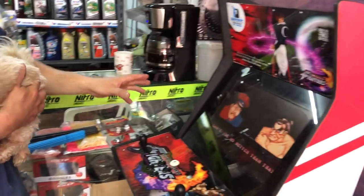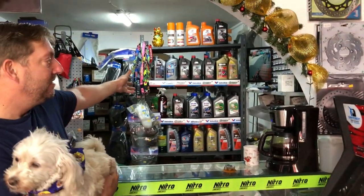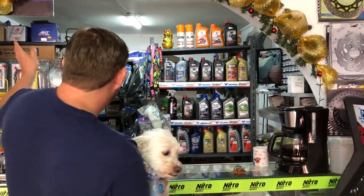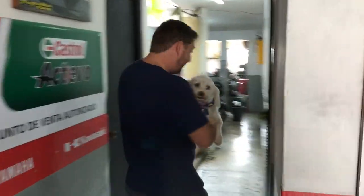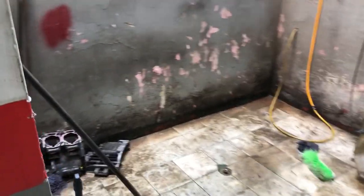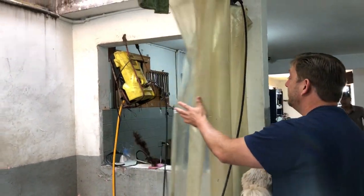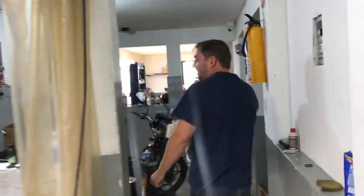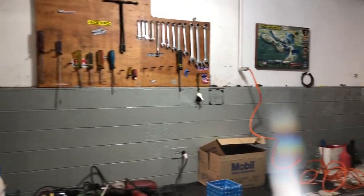Over here is the counter — besides the video game, probably one of the most important things we have: the coffee machine. We drink coffee every morning. We've got oil, spare parts back here — this is where we get all the parts for the motorcycles. This area used to be an old house, so this area is the shower where we wash the motorcycles with a pressure washer — and for the privacy of the motorcycles, we have a shower curtain.